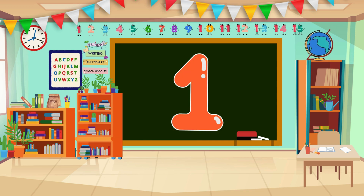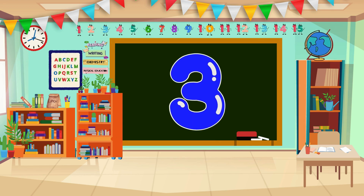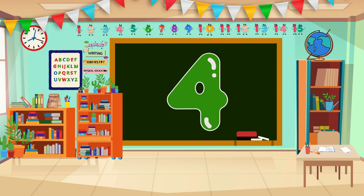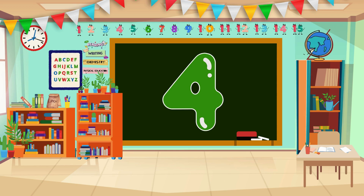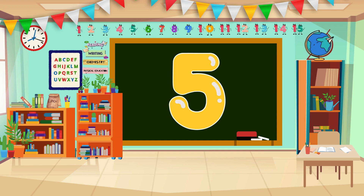Repeat after me. 1... 1... 2... 2... 3... 3... 4... 4... 5... 5.